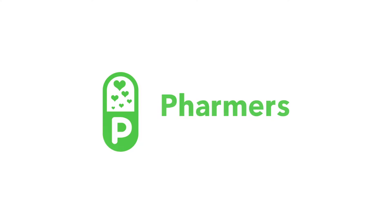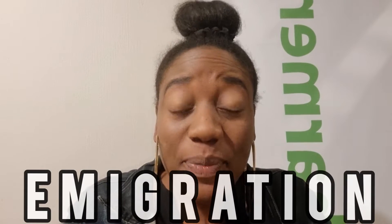Hi guys, welcome back. In this video I want to share with you the process you need to follow if you're an international pharmacist looking to register in Great Britain. I'm Patricia, your trusted pharmapreneur, and in this video I continue the series on emigration. Previous videos cover Ireland, Australia and New Zealand, and Canada — follow the link in the description below if you're interested in those.